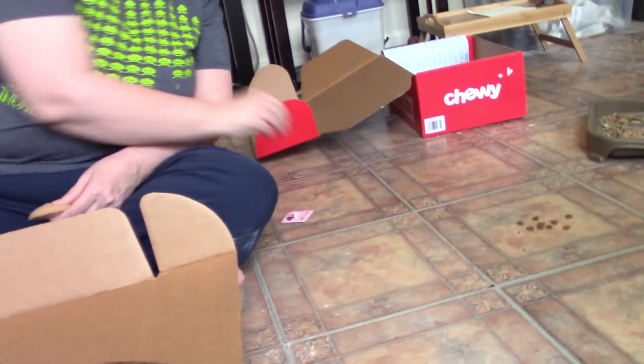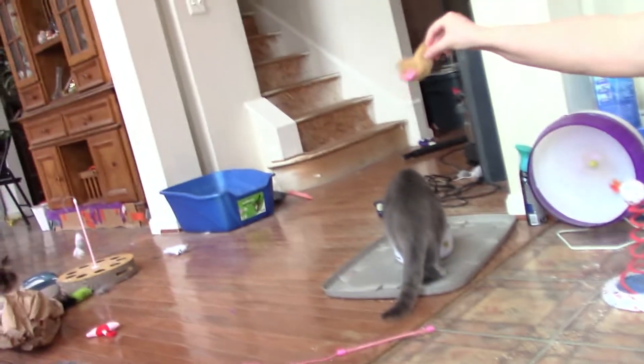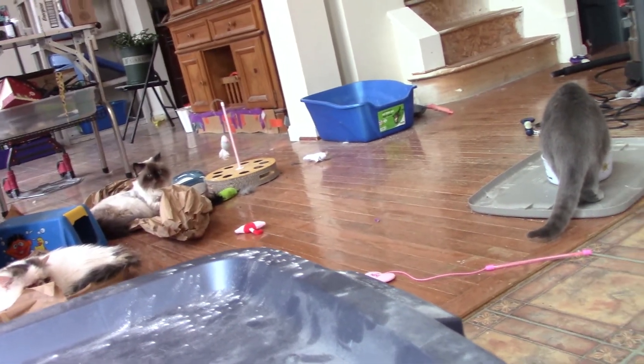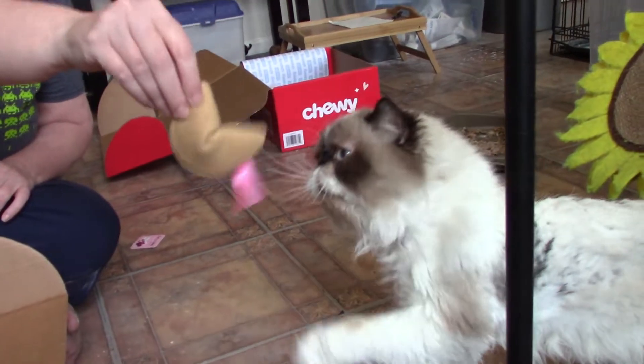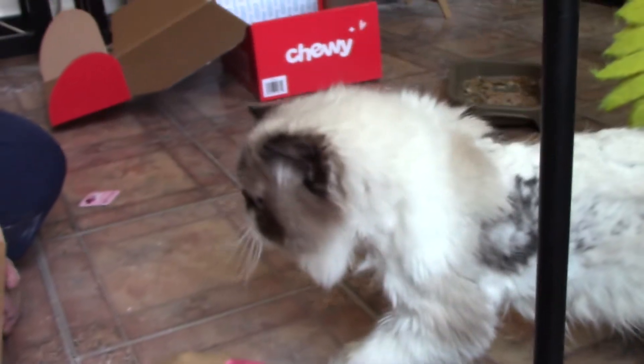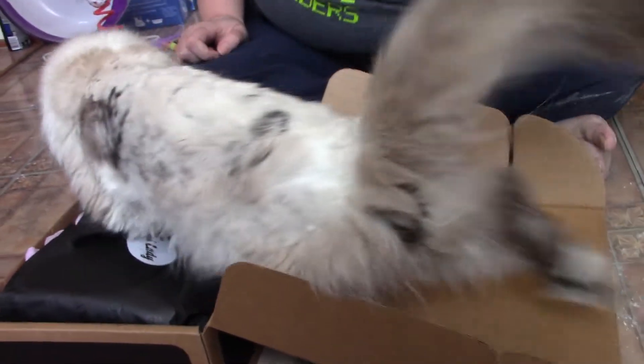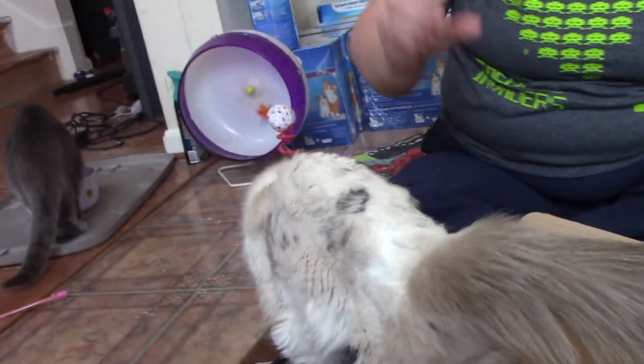The cats decided to be boring today. It's a boosty toy — it's a thing! Here we go — oh gosh! He wants the box, he wants the box! He's like, why have one toy when I can have the entire box?